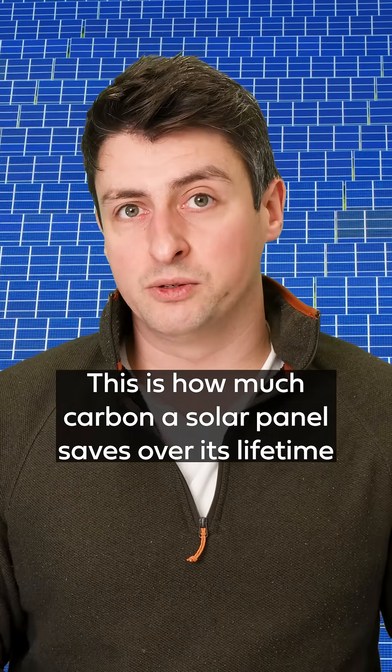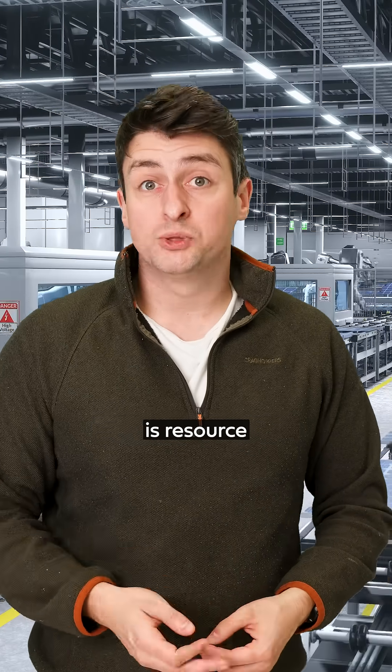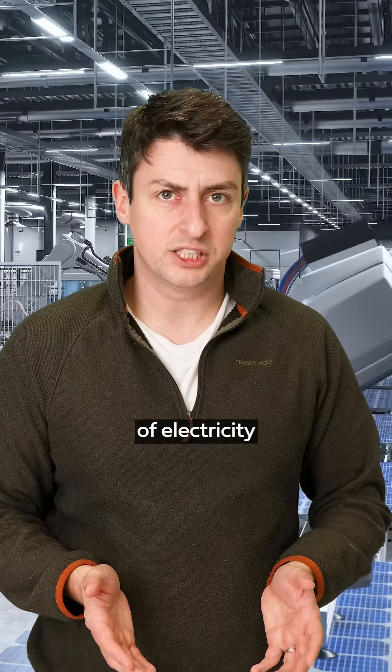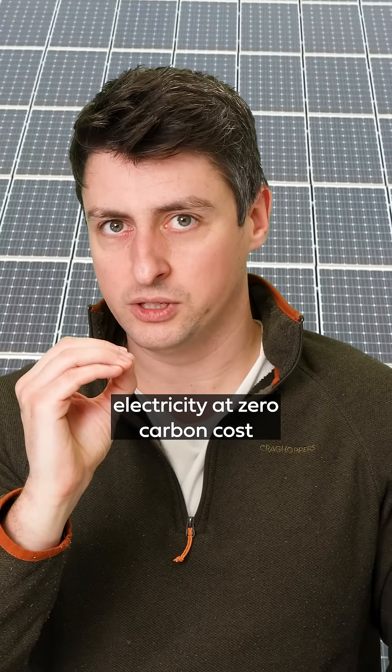This is how much carbon a solar panel saves over its lifetime. Building a crystalline silicon solar panel, like most solar panels, is resource and energy intensive, requiring hundreds of kilowatt hours of electricity for every square meter. But of course, once built, a solar panel produces electricity at zero carbon cost.